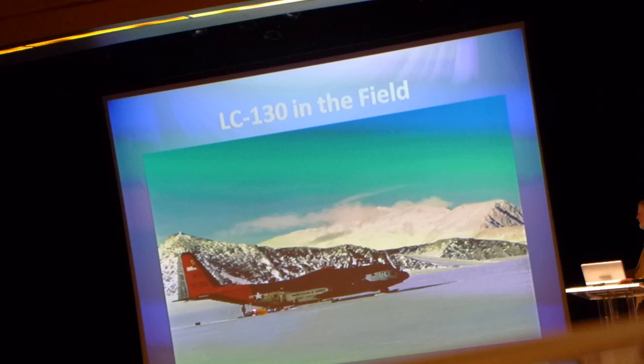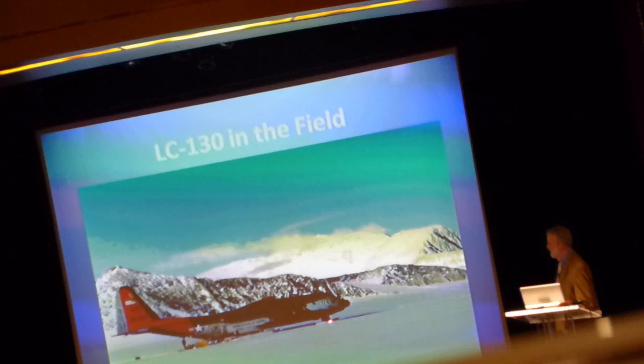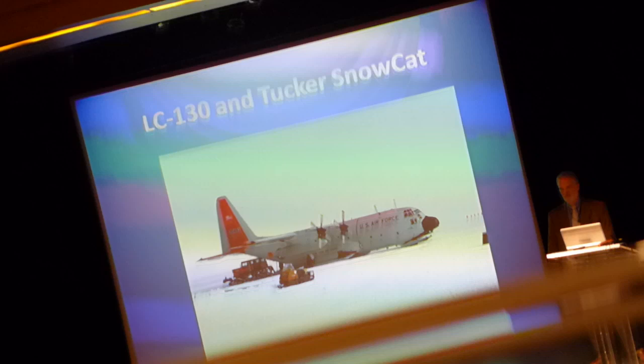Here's a Hercules in the field. It has the ability to take off on wheels and then lower those skis and land on an unprepared snow surface out in the field. Those aircraft are flown for us today by an Air National Guard unit in New York. Here's the Guard unit flying, and they're unloading a Tucker Snowcat in the field — just the right size to fit in the back of a Herc, with not very much room but it will fit.